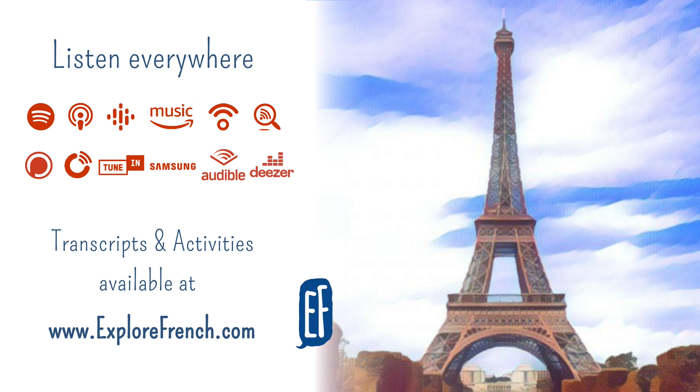En banlieue, il y a le château de Versailles. En banlieue – in the suburbs. La banlieue, the suburbs. Il y a le château de Versailles. There is the castle of Versailles. Attention, Versailles, ça s'écrit avec un S à la fin. Be careful, Versailles is spelt with an S at the end.